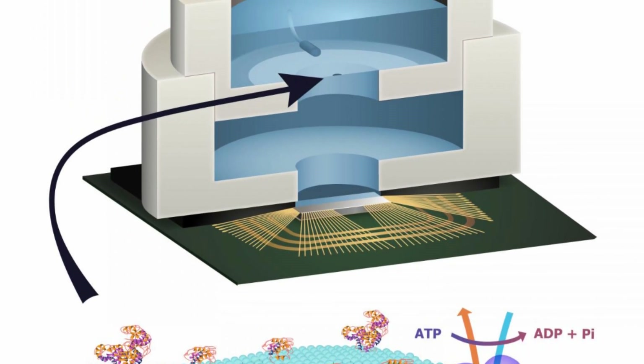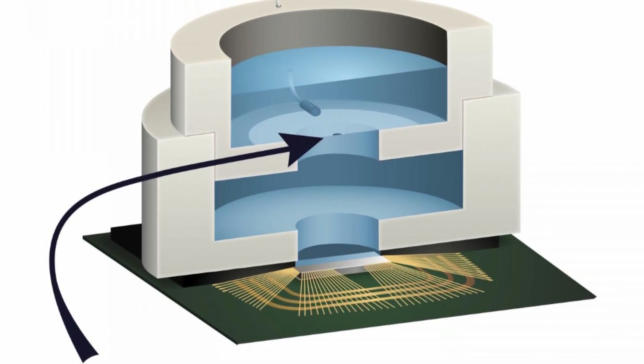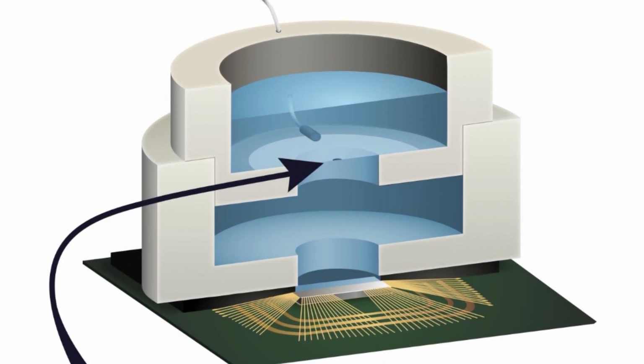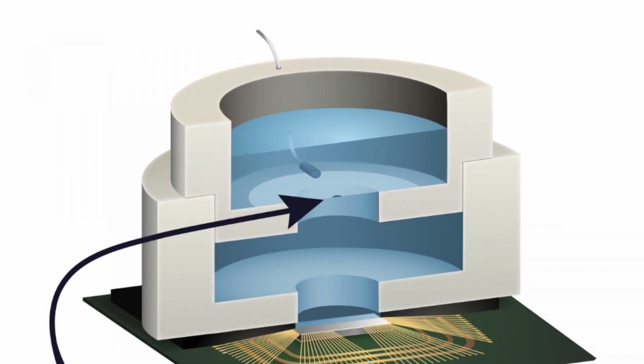It could also eventually be adapted to allow electronic devices to incorporate other functions from biological systems, such as the ability to smell. This study is published in the journal Nature Communications.